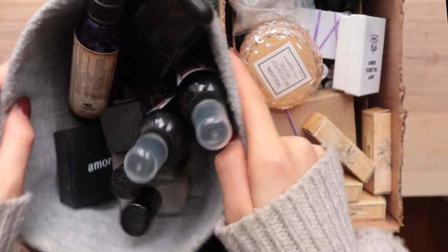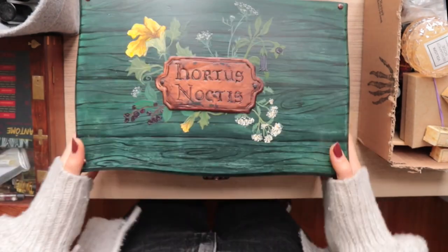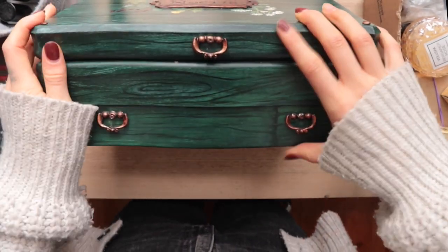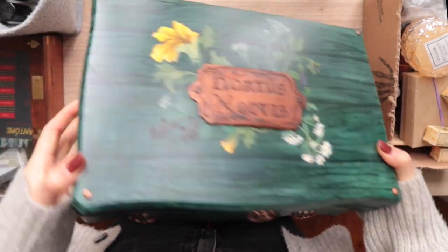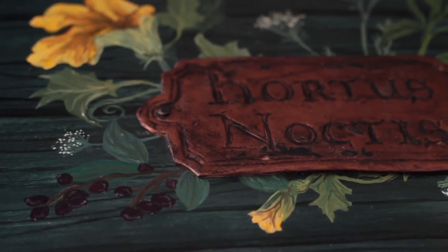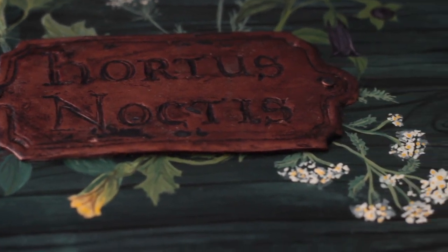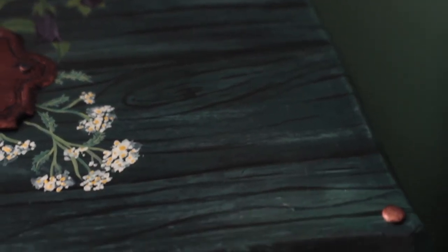Alright, let's unpack this. So this is actually a jewelry box that I found and repainted and repurposed to hold my stash. Hortas Naktis means garden of the night, which is just kind of a little thing I like. I made a zine that was kind of this theme. I wanted it to be kind of witchy, but not too spooky. So yeah, this is my main perfume box.